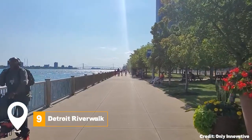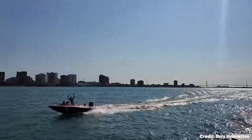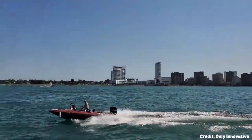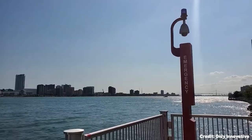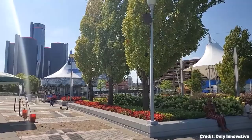At number nine, we have the Detroit River Walk. This five-and-a-half mile stretch offers breathtaking views of the Detroit River and the city skyline. It's a perfect place for a leisurely stroll, bike ride, or picnic, while taking in the sight of freighters and pleasure boats on the river.